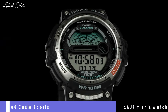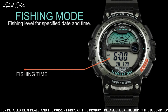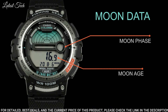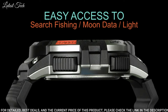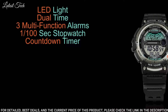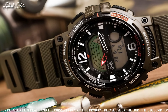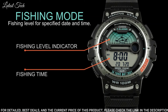Number 6: Casio Sports Gear Combifish WSC-1250H-1AJF Men's Watch. It is equipped with Japanese quartz movement. Case dimensions are 47.9 millimeters in diameter and 14 millimeters in thickness. The dial is LCD black. Display type: analog digital. This timepiece has polymer glass. Polymer band, band color black. Water-resistant depth: 100 meters.